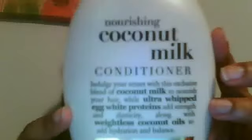Hi YouTube! This is my first ever video and I wanted to review one organic coconut milk conditioner and shampoo. This is the shampoo and this is the conditioner. I'm going to keep this really short and sweet.